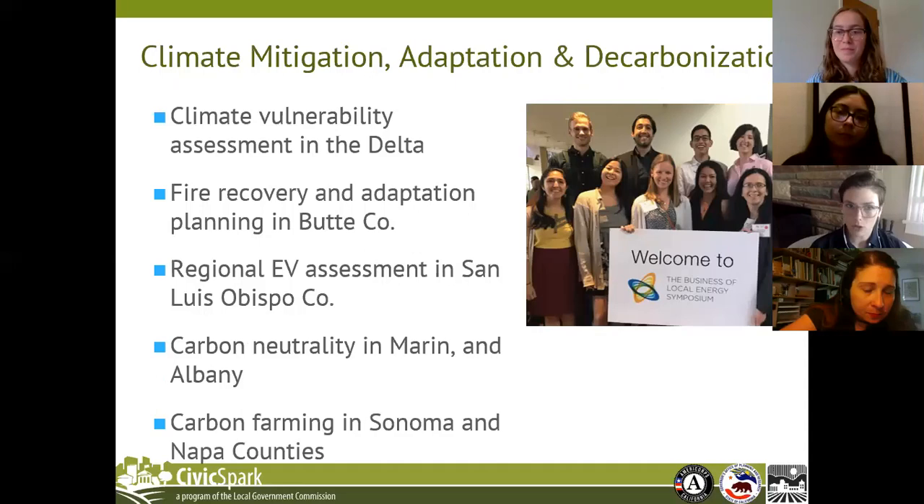We started out, and by far the most significant number of projects we have are in the climate field. Since the beginning, our projects have been focused on climate mitigation and adaptation — including vulnerability assessments and adaptation planning. You can see on our Civic Spark website a sample list of all of our projects from this past year, and some of the outcomes of those projects.